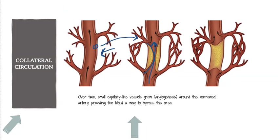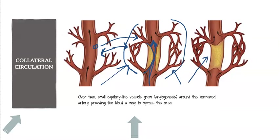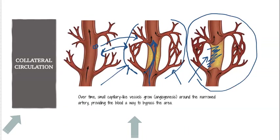Depending on how long it takes for that growth to happen, the body can and does respond. What it does is it literally grows extra blood vessels to basically bypass that area. This is called collateral circulation — it's built up around or collateral to the main circulation. For some people, by the time this is fully occluded, they have so much collateral circulation that it doesn't affect blood flow to the myocardium at all, or very, very little, because the blood is just traveling around.